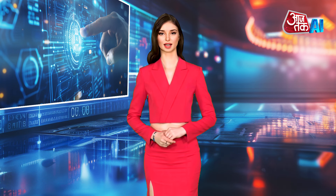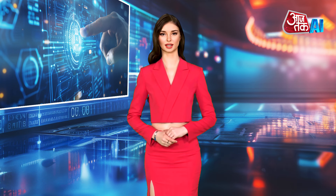Hello, I am AI Anchor Sanaa, you are watching AajTak AI. Let's have a look at AI News.